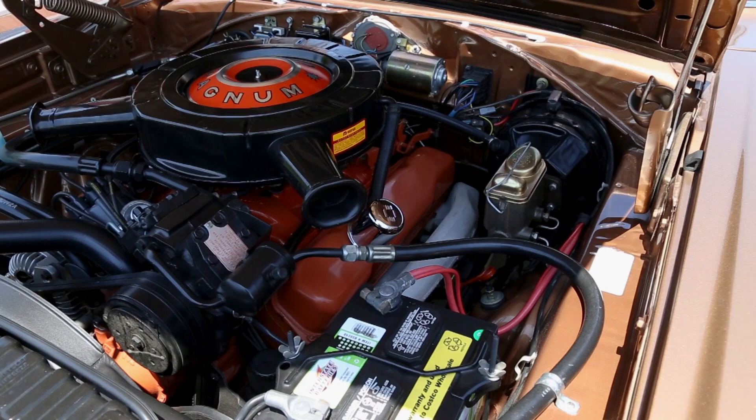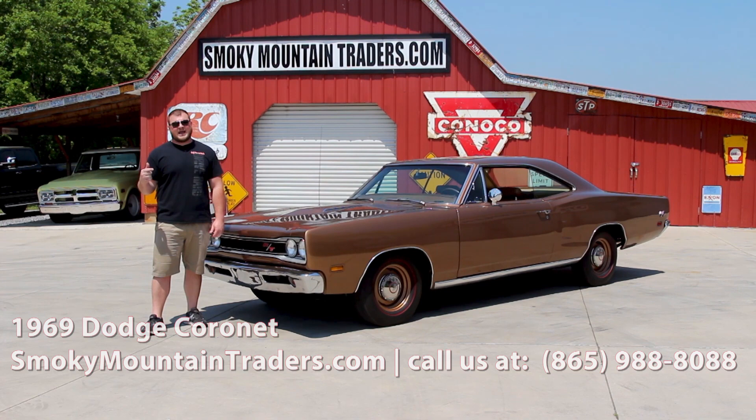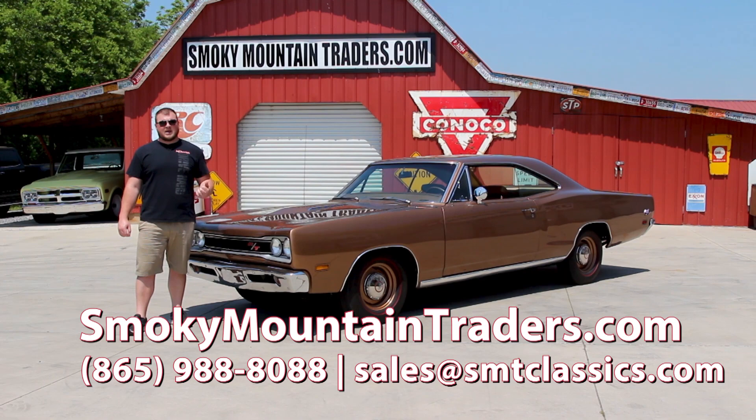Now that we've been around the outside, on the inside, and under the hood of this Mopar, I'll get it pulled around so we can take a close look at the bottom. Remember, if you've got any questions just give us a call at 865-988-8088 or send us an email to sales@smtclassics.com. Let's get it on the lift so we can get it out on the highway for you.